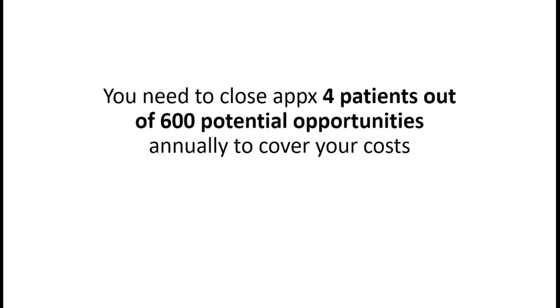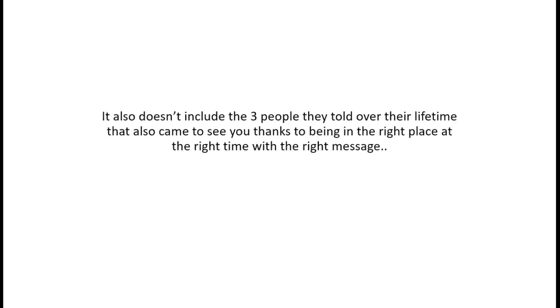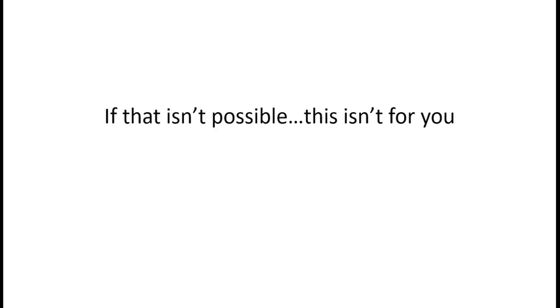This is being very conservative because we're also trying to attract patients who need multiple implants, more complex work, and cosmetic-level cases. Out of 600 potential opportunities, even if you needed 10 to convert - this also doesn't include extra patients who called direct from Google Maps and Bing, or the three people they referred over their lifetime. If this math is impossible, this system isn't for you. We need folks who understand the mindset behind increasing their hourly chair revenue.